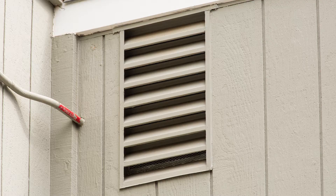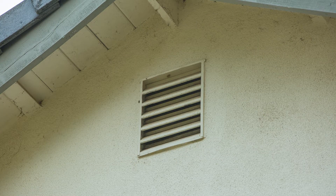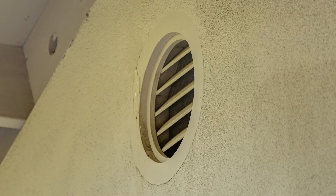Another vent related to attic space is a gable vent. These are usually located on an exterior wall at the high point, and often feature large louvers. These vents are designed to let hot air escape from your attic.